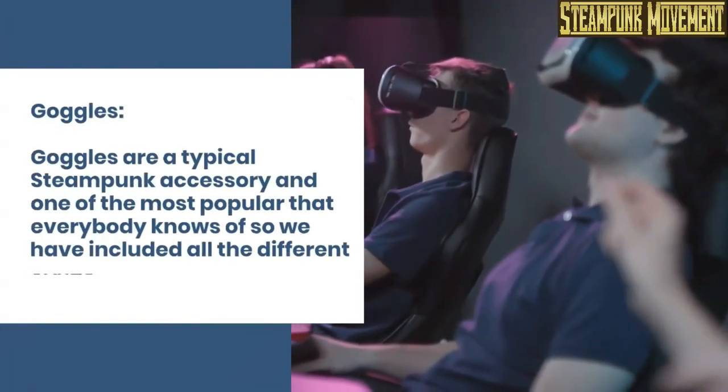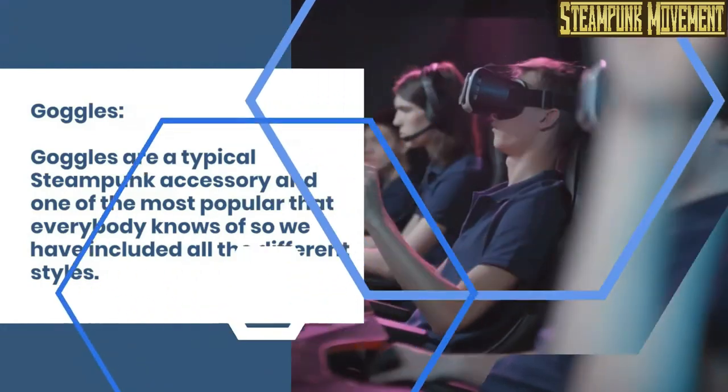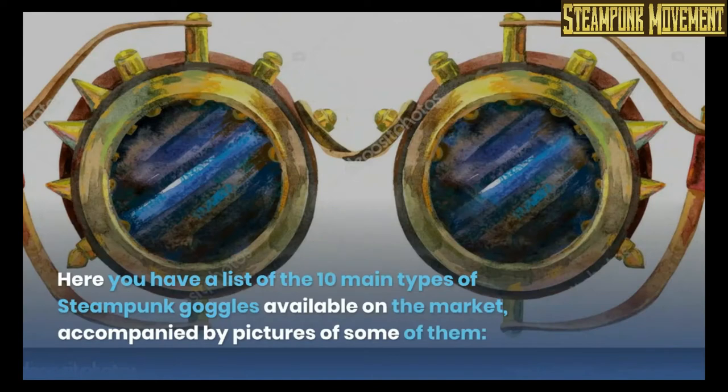Goggles. Goggles are a typical steampunk accessory, and one of the most popular that everybody knows of, so we have included all the different styles. As with many other accessories, you have to pick the one that better fits your aesthetic. Here you have a list of the 10 main types of steampunk goggles available on the market, accompanied by pictures of some of them.